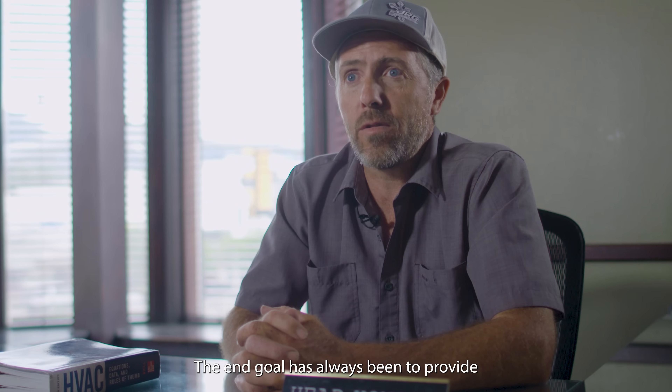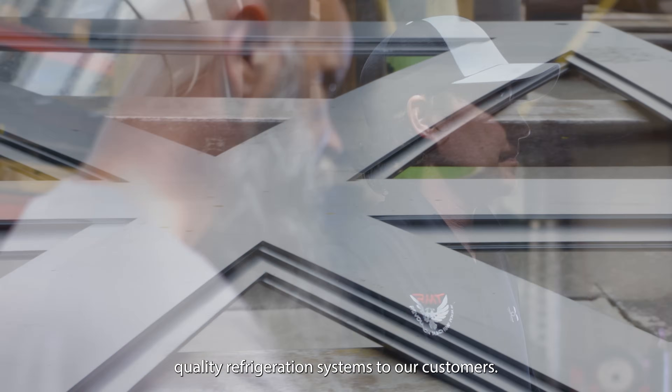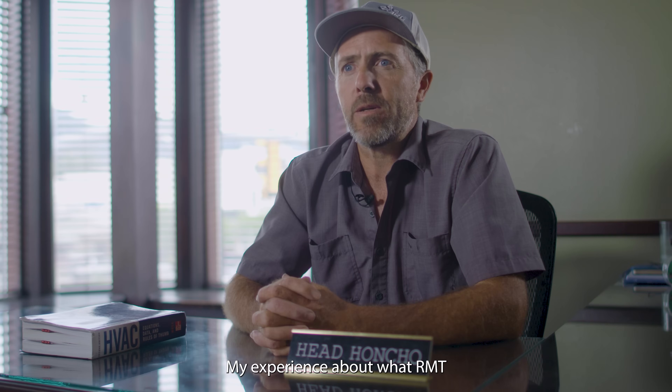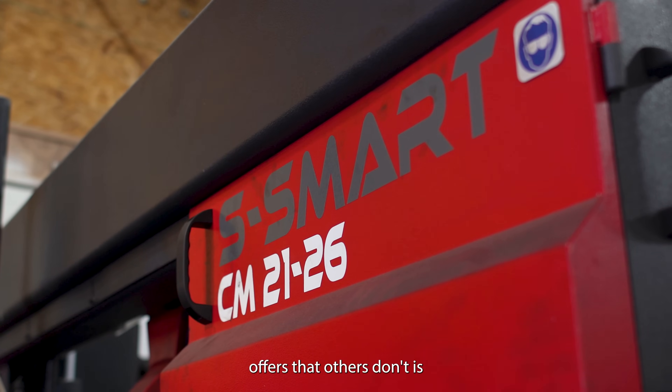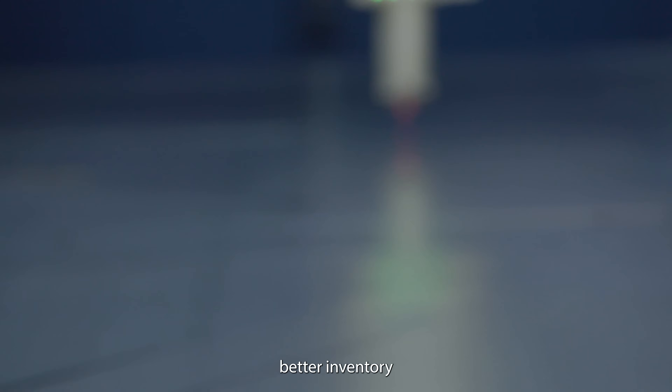The end goal has always been to provide quality refrigeration systems to our customers. RMT has been our solution provider. My experience about what RMT offers that others don't is a wider range of products, better inventory, and a service team to support it.